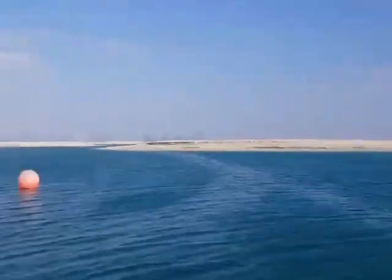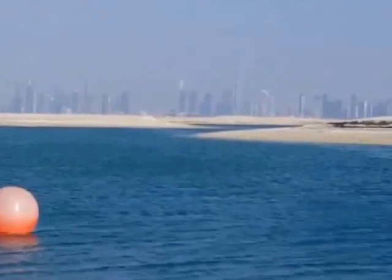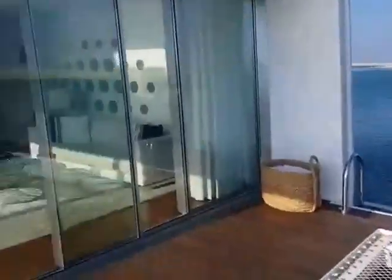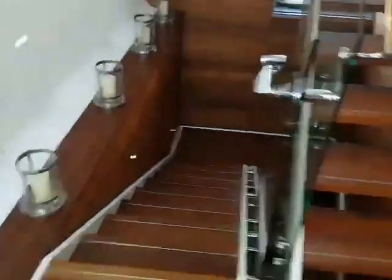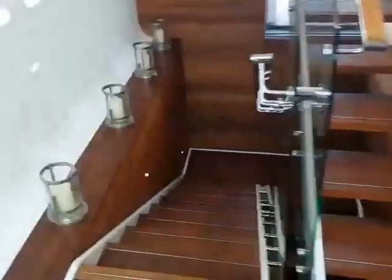That's the beach. Just taking you in. From here we are going down.